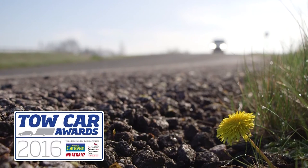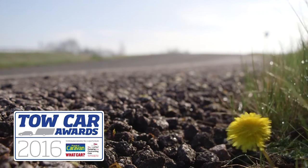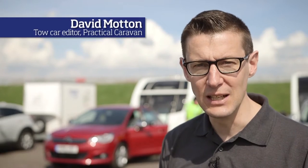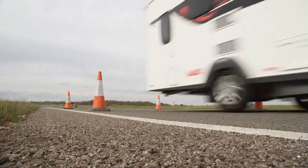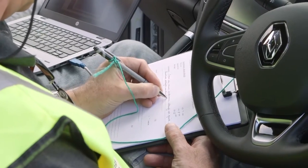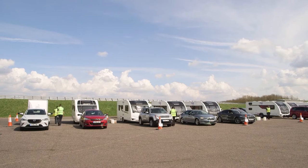This is the 10th year of the Tow Car Awards. There's been a strong team from the start, bringing together experts from Practical Caravan, What Car and the Camping and Caravanning Club. Swift has supplied us with caravans from day one and we've enjoyed technical support from ALCO, Witta and Milenko, and unfailing support from the many volunteers at the club.